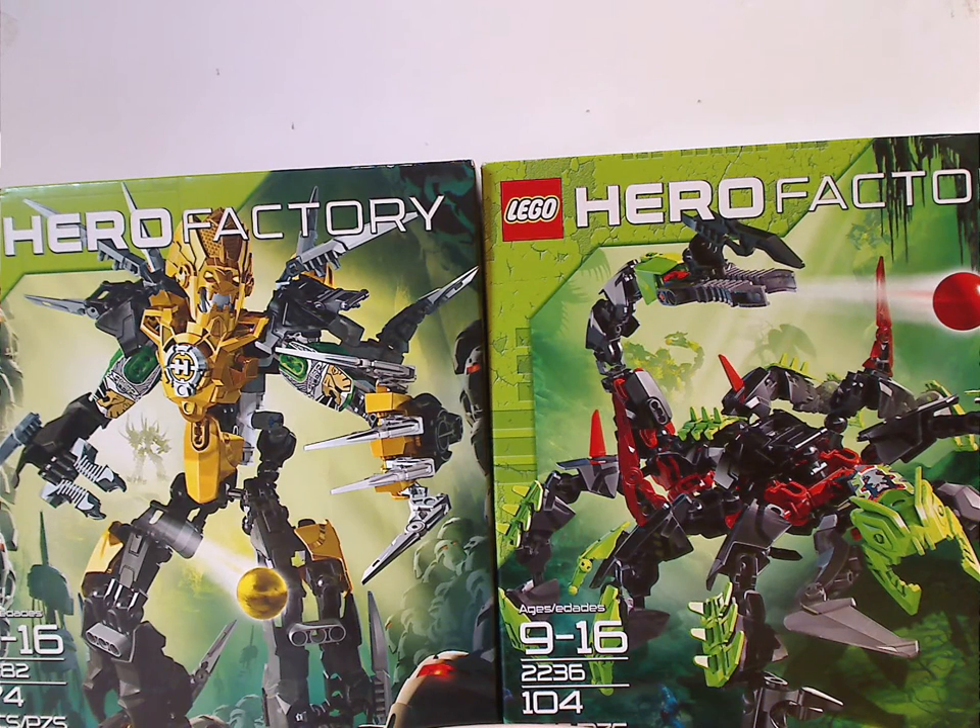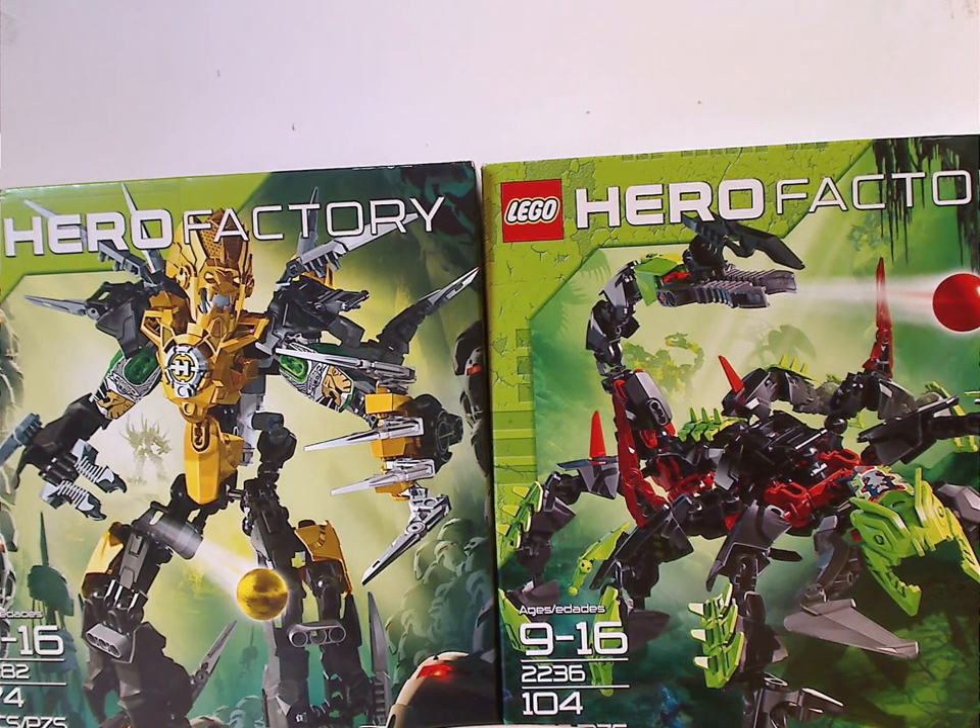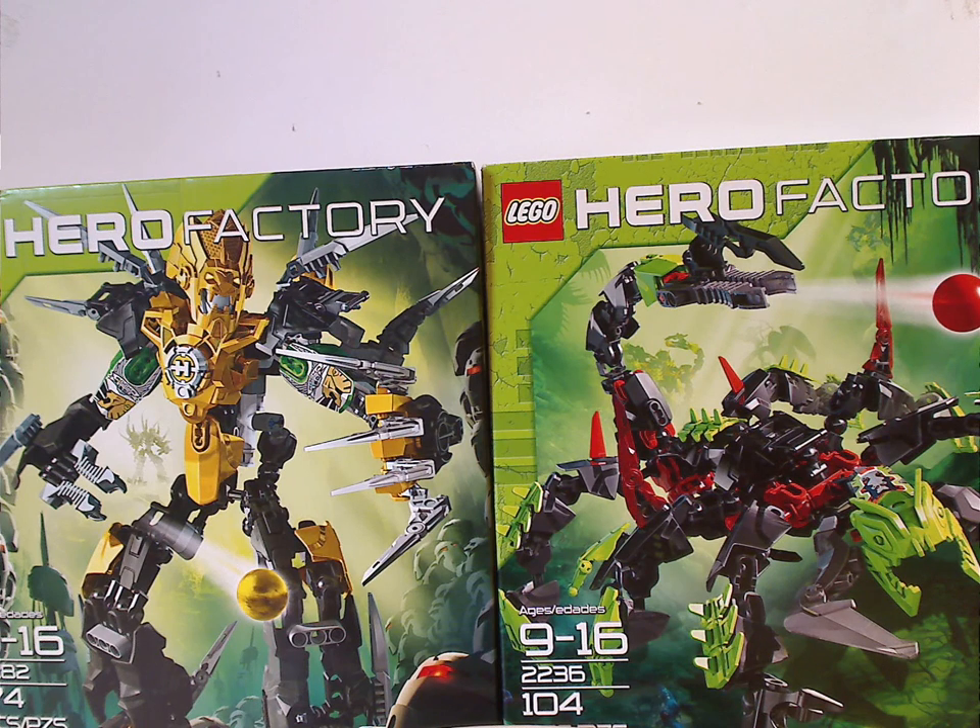Hello everyone, Dylan here. Happy Throwback Thursday, and the rotation leads us to a Hero Factory review, and today's is on Rocket XL and Scorpio from 2011.